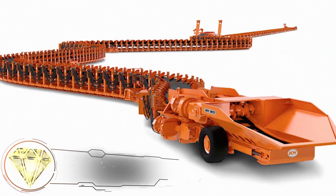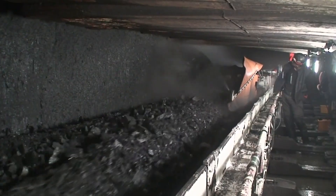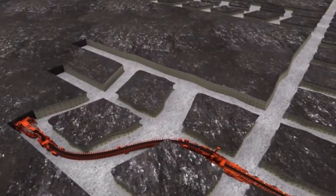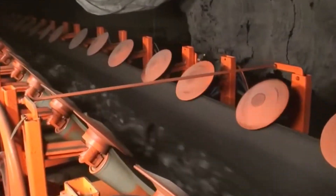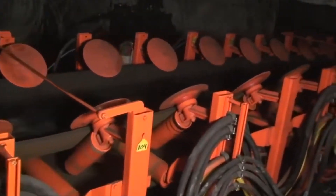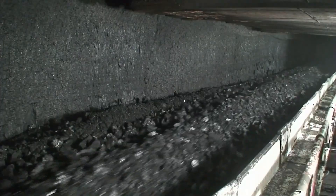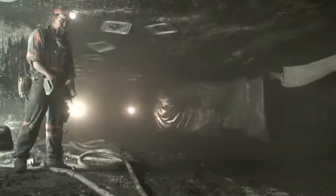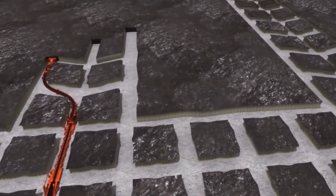4-FCT Flexible Conveyor Train. There are other means of transportation as well. This enormous snake-like machine, the 4-FCT Flexible Conveyor Train, can be easily maneuvered into long, winding tunnels. Serving as an alternative to stationary conveyors, it can move up to 27 tons of rock or 40 tons of salt per minute. Such flexible conveyor trains can follow behind mining machines to collect extracted minerals and transport them to the surface. Equipped with a memory system, they can recall their route, allowing the conveyor train to return smoothly to its original direction.